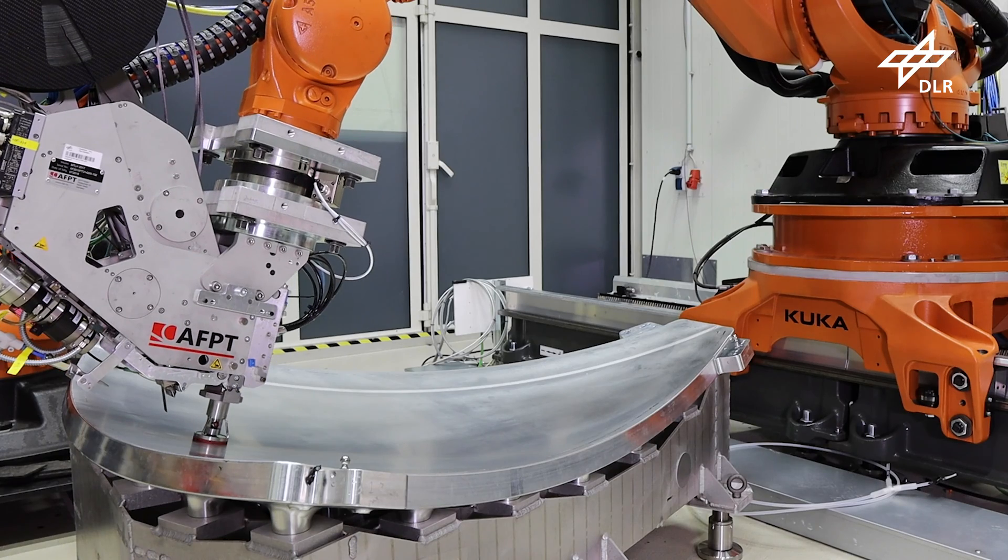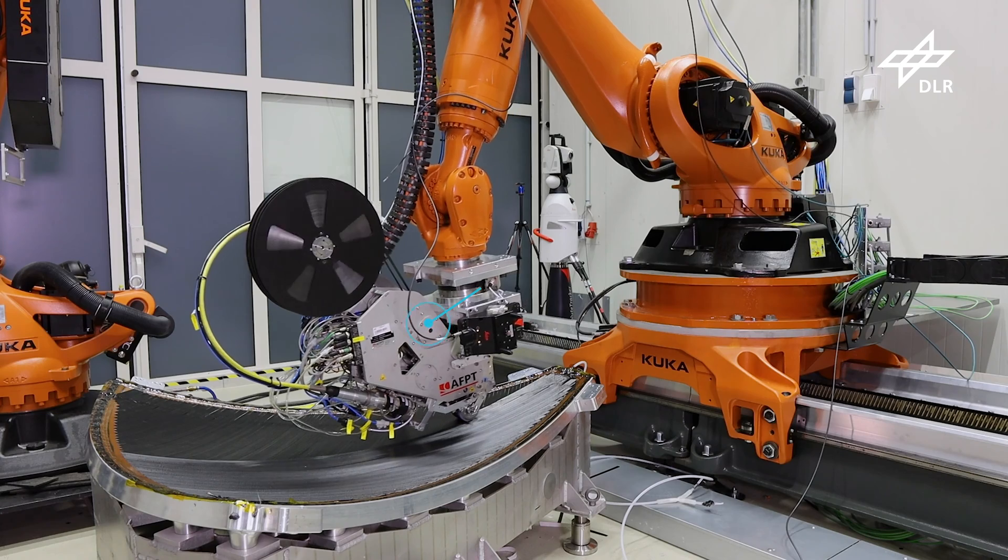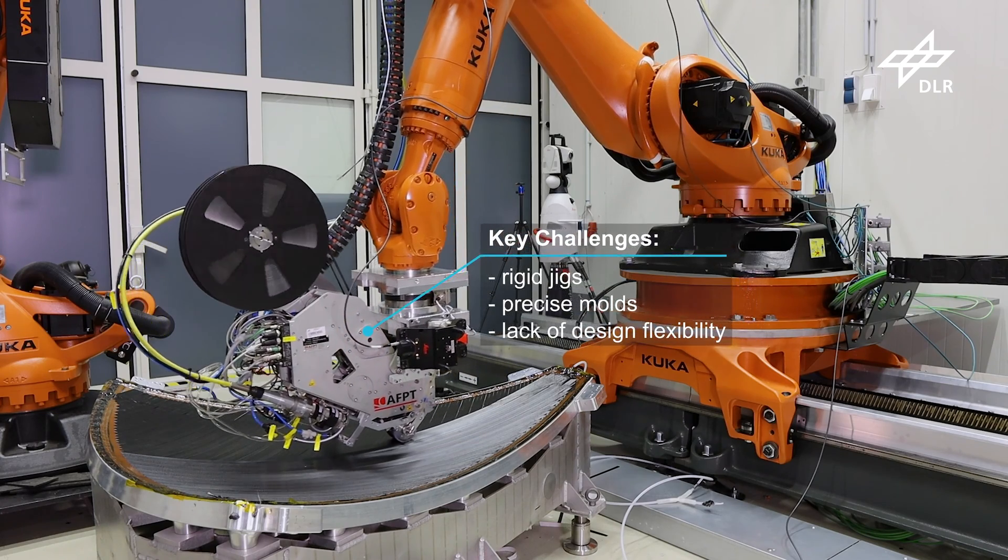In this project we tackled key challenges for the production of carbon fiber reinforced plastics, for example rigid jigs and precise molds and the lack of design flexibility.